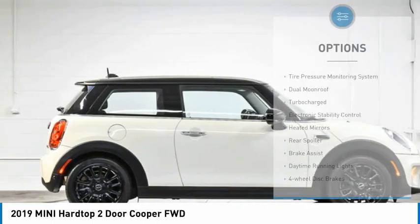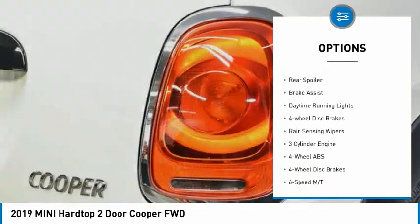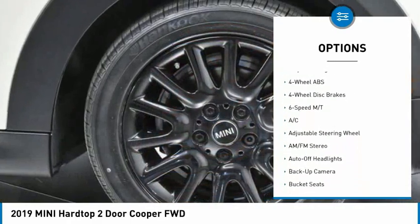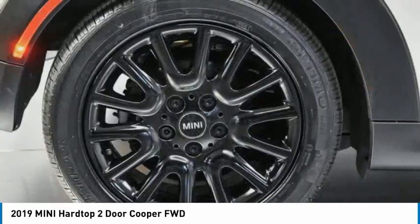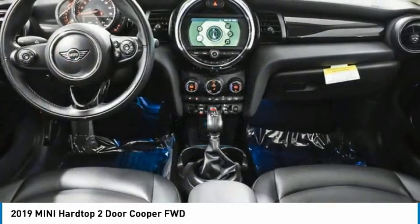Here are some of this vehicle's great options: tire pressure monitoring system, dual moonroof, turbocharged, electronic stability control, heated mirrors, rear spoiler, brake assist, daytime running lights, four-wheel disc brakes, and rain-sensing wipers.